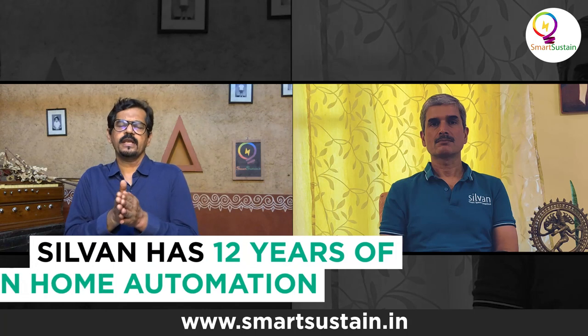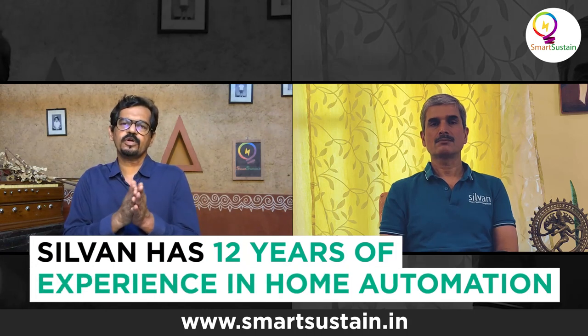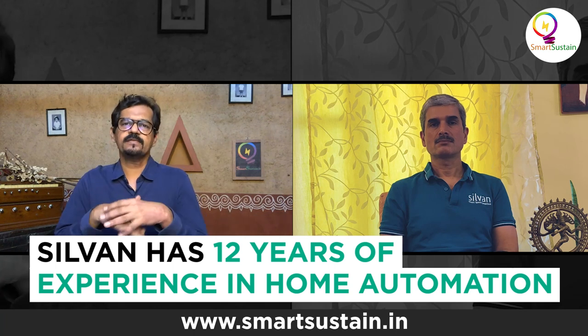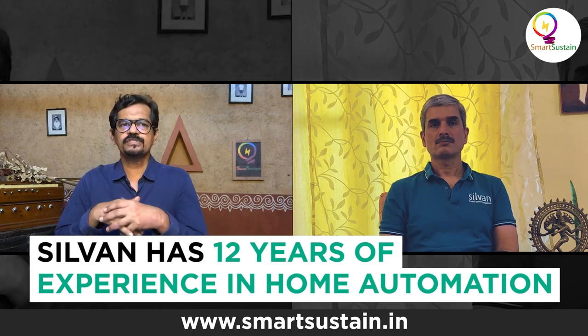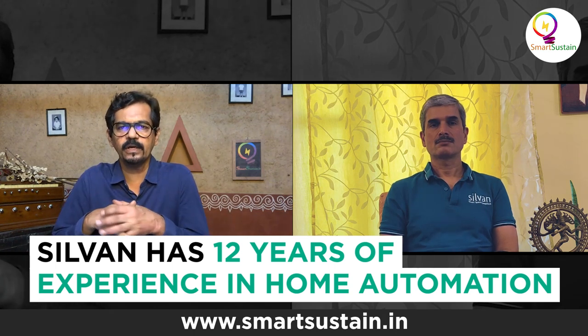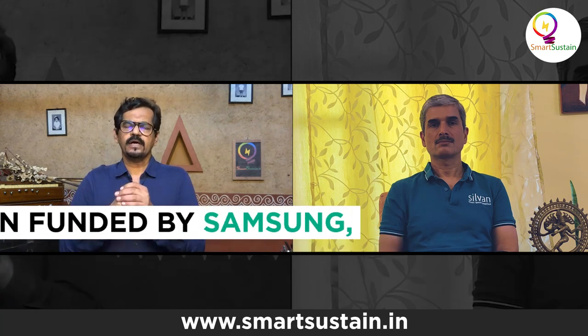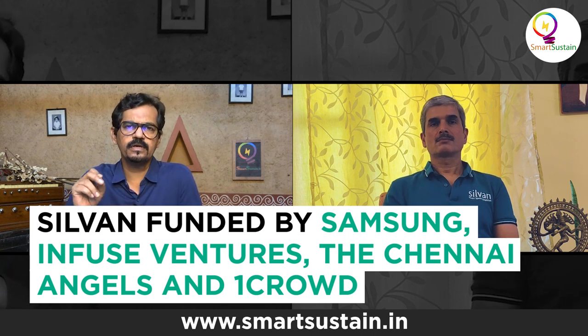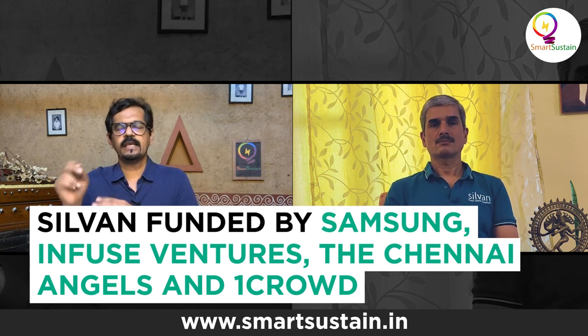Sylvan Innovation Labs has been in the home automation sector for the last 12 years and has been funded by Samsung, Infuse Ventures, the Chennai Angels, and One Crowd. Recently, you partnered with Purvankara for their home automation product called Blue Next Life.